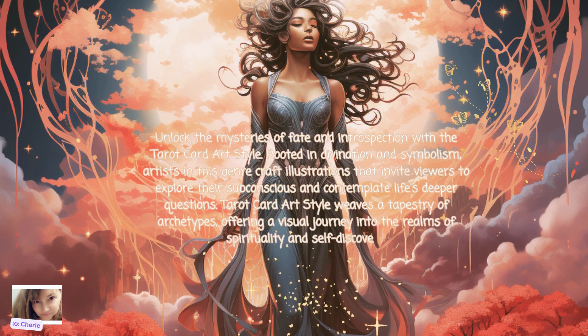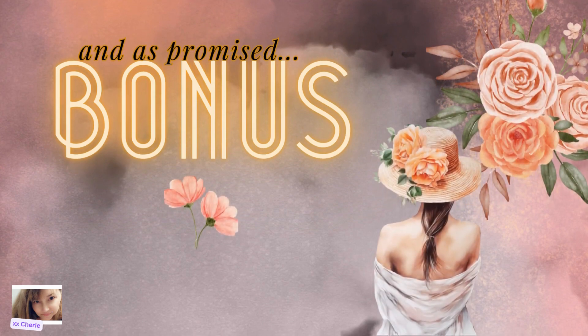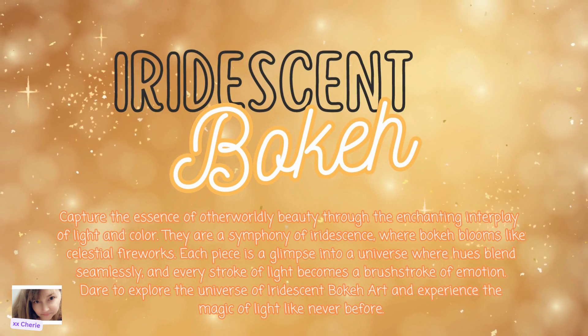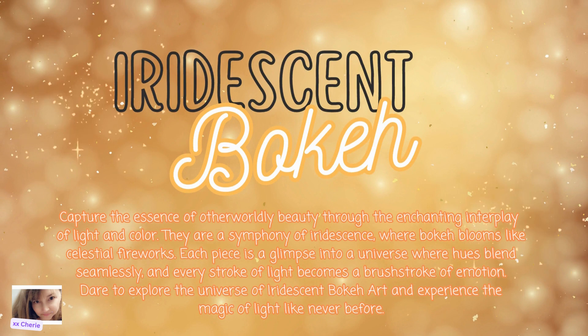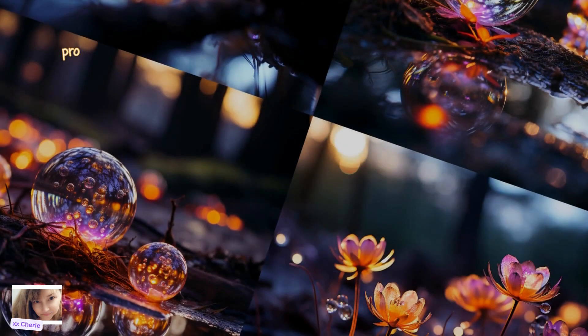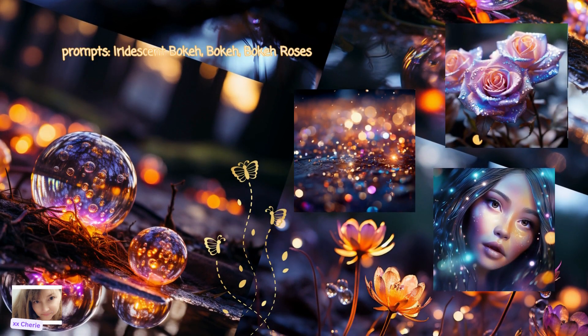And that brings us to our bonus as promised: Iridescent Bokeh. Capture the essence of otherworldly beauty through the enchanting interplay of light and color. They are a symphony of iridescence where bokeh blooms like celestial fireworks. Each piece is a glimpse into a universe where hues blend seamlessly and every stroke of light becomes a brushstroke of emotion. Dare to explore the universe of iridescent bokeh art and experience the magic of light like never before. Animations with bokeh are always interesting as well.